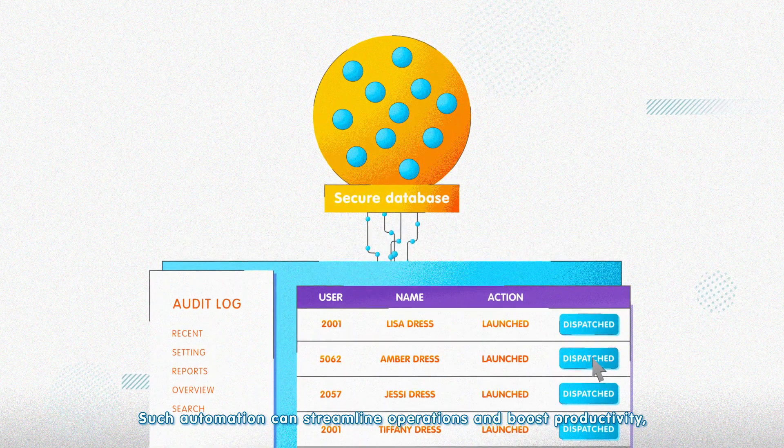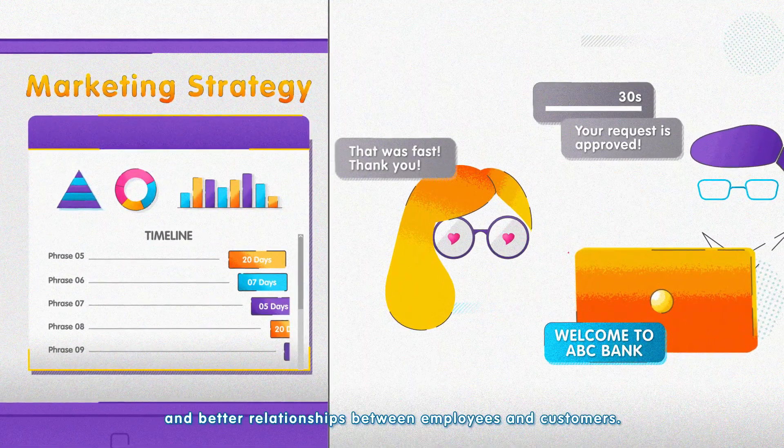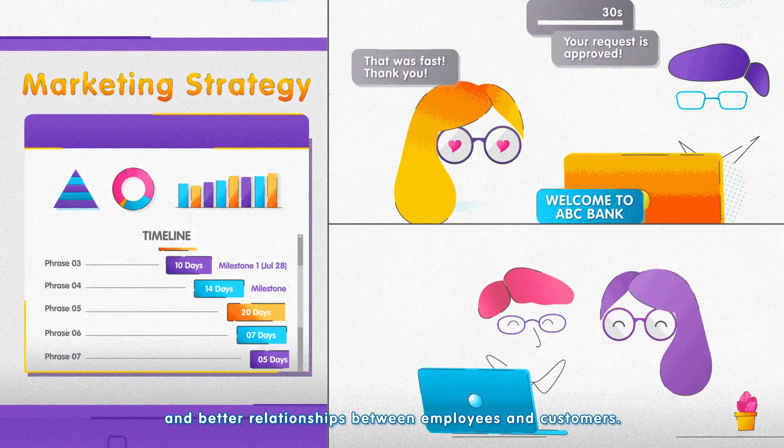Such automation can streamline operations and boost productivity, allowing more time for strategy and planning, faster turnarounds, and better relationships between employees and customers.